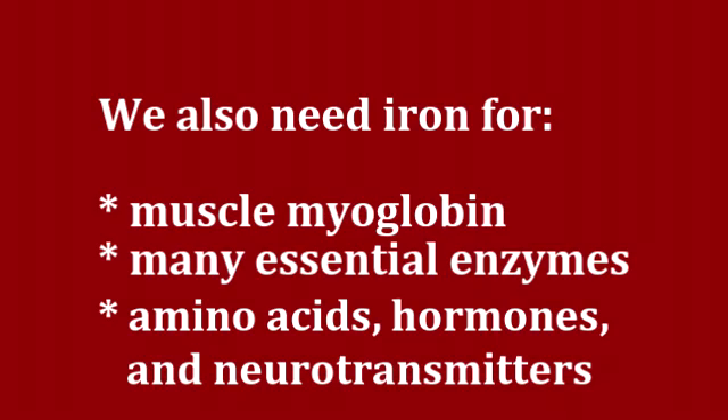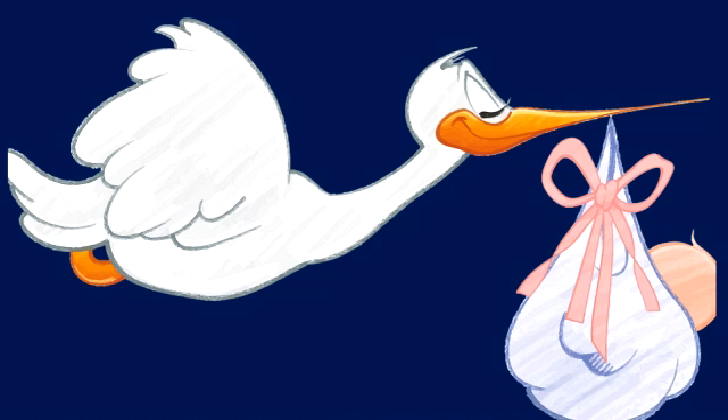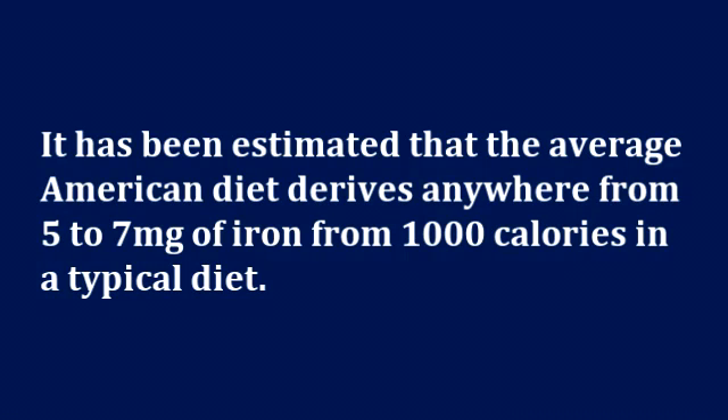The human body contains about 2 to 4 grams of iron. Men have around 50 milligrams of iron per kilogram of body weight and women have around 38 milligrams. At certain times we need even more iron — for example, we all need more iron during times of growth and women need more iron while pregnant. Despite how much iron there is in our environment, we may not get nearly as much of it from our diets as we think. It has been estimated that the average American diet derives anywhere from 5 to 7 milligrams of iron from 1,000 calories.